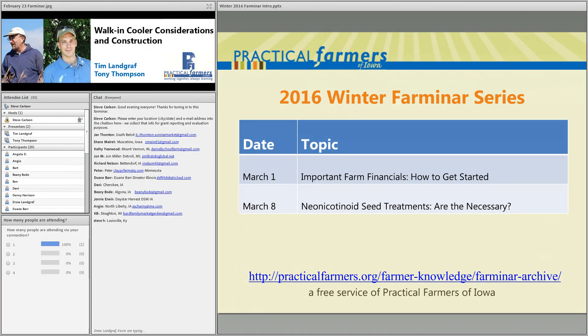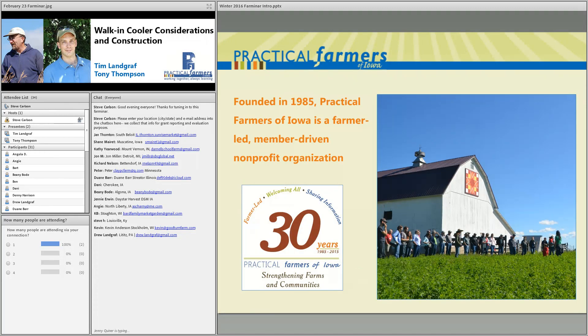We do these about every Tuesday night during the fall and winter months. We have two left for this season. If you've missed any recent sessions, you can go to our archive — all of these are recorded and we have just over a hundred in our archives. Tonight is also being recorded, so you can check there for tonight's recording as well.